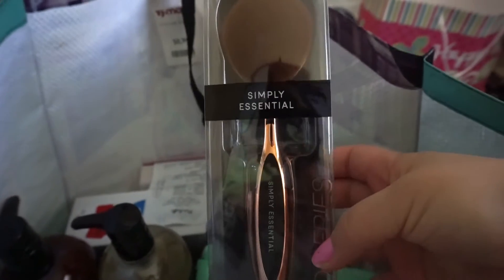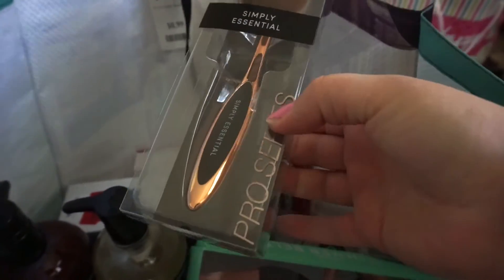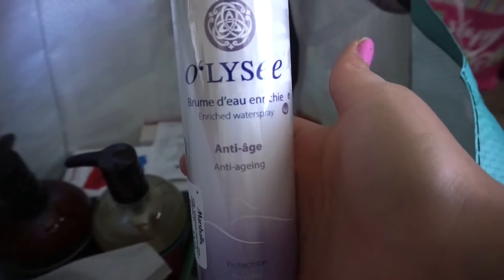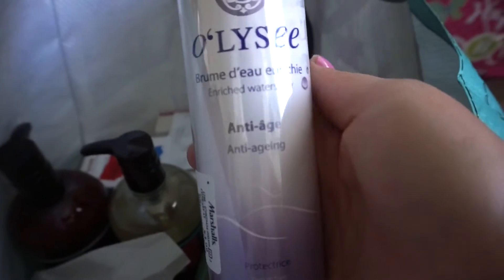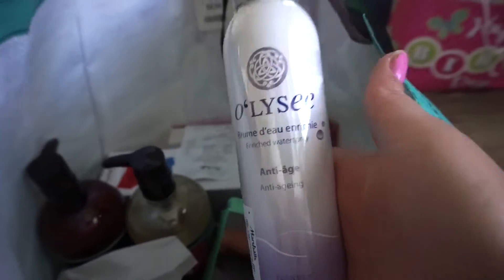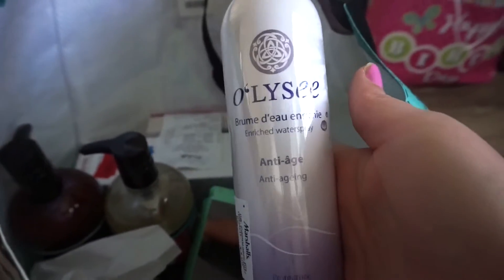The next thing I picked up is this Simply Essentials brush — it's kind of like the Artiste brushes. I picked this up to put foundation on my neck, and it was only $7.99. I love skincare and beauty, so most of this stuff reflects that. The next thing is this Ola C Anti-Age Enriched Water Spray — only $3.99. I'm all about that spray life; I love all things spray for the face.